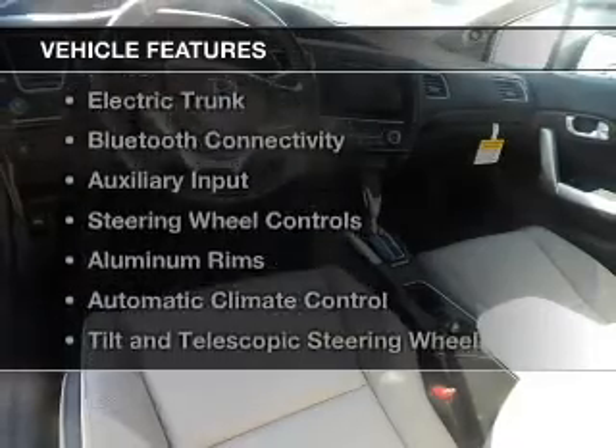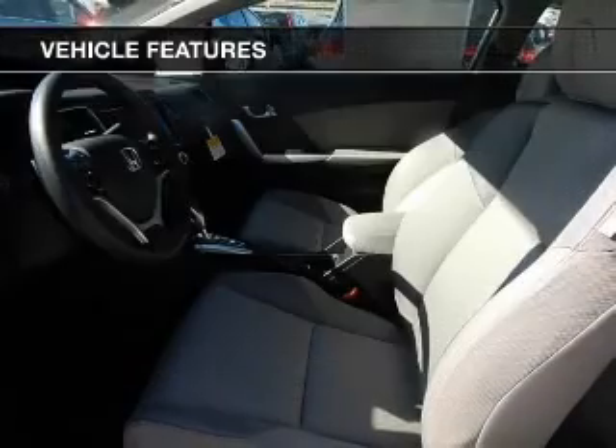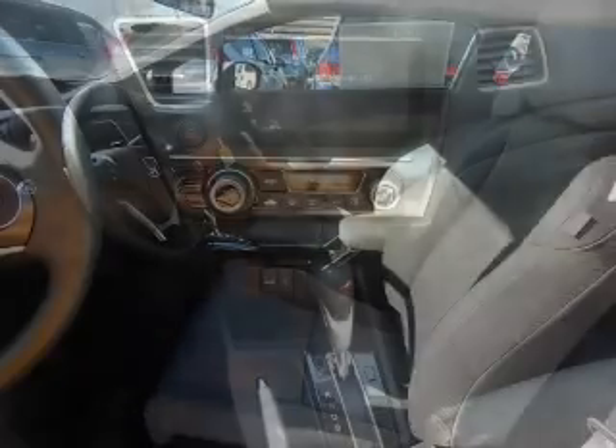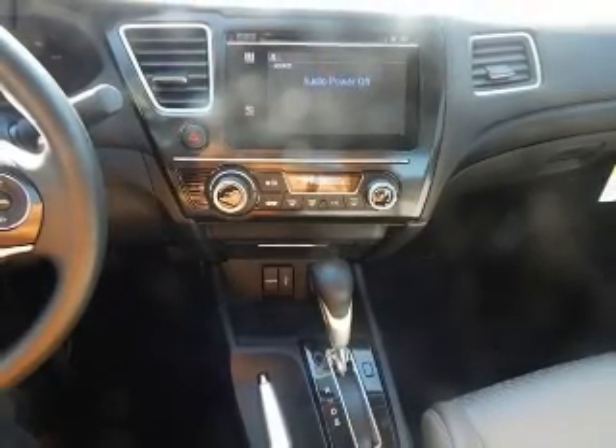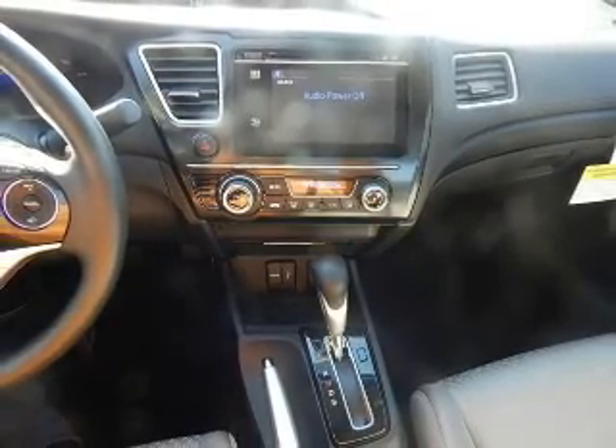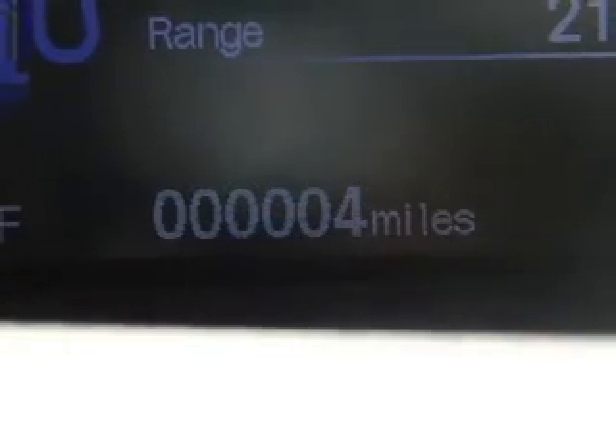The features include a power sunroof, internet connectivity, electric trunk, Bluetooth connectivity, and auxiliary input, steering wheel controls, aluminum rims, automatic climate control, tilt and telescopic steering wheel, and alarm system.